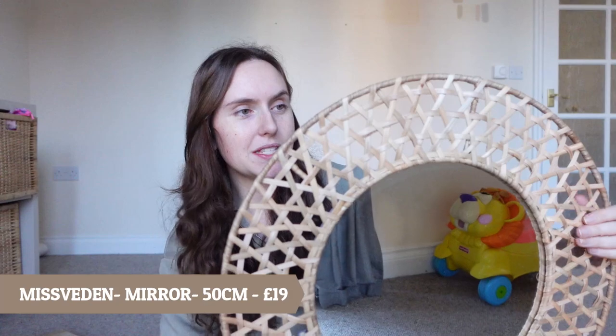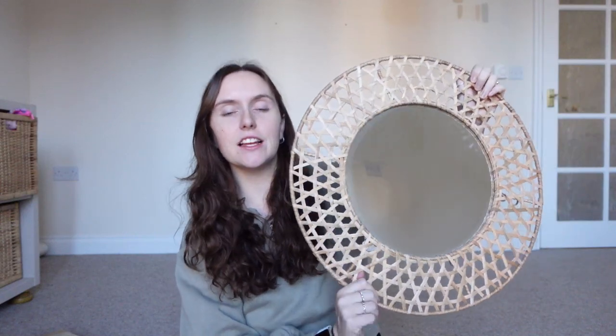Next up we've got this rattan mirror — you can see I've balanced the camera on a step ladder; this is when you know we're in the middle of DIY. I'm liking the idea of bringing wood textures into the lounge, so I thought this mirror would be brilliant for it. It's called the Mossvedan — it's a really nice material and it's going to match in with some other bits we've done. The mirror is 50 centimetres and it was only £19, which I think is a steal. I'm going to put it in the lounge, but I originally bought it for the hallway, so I may need another mirror for the hallway.